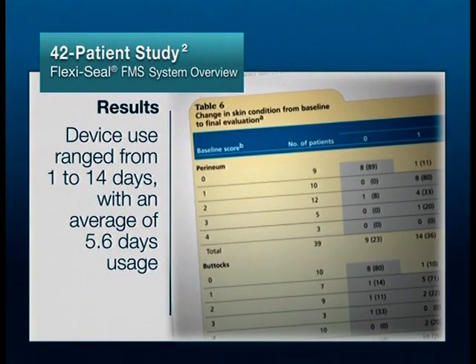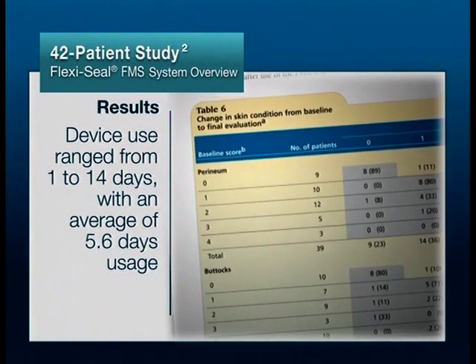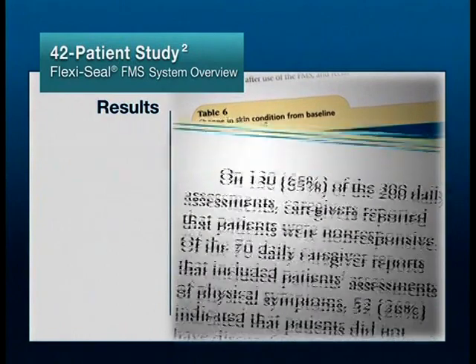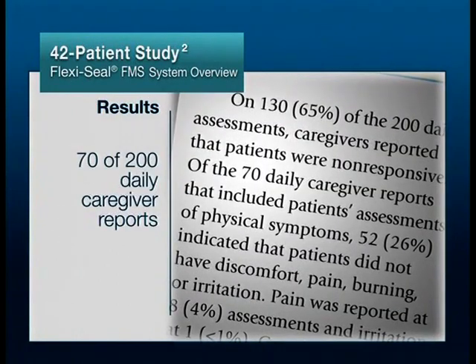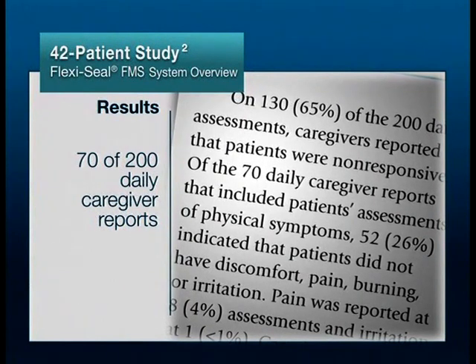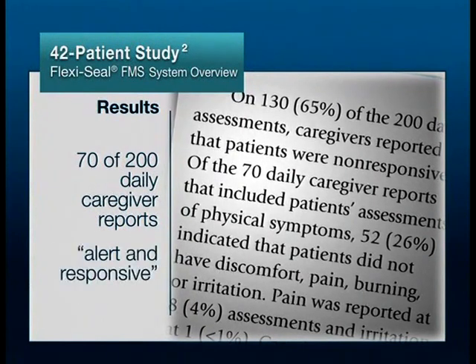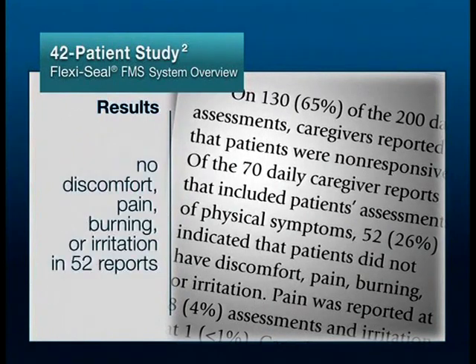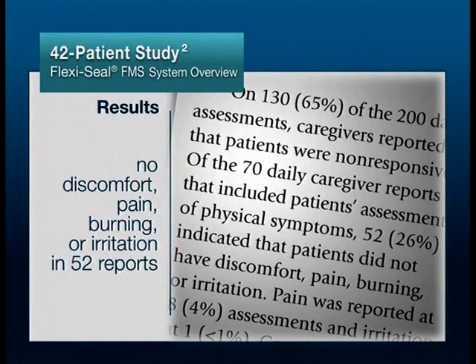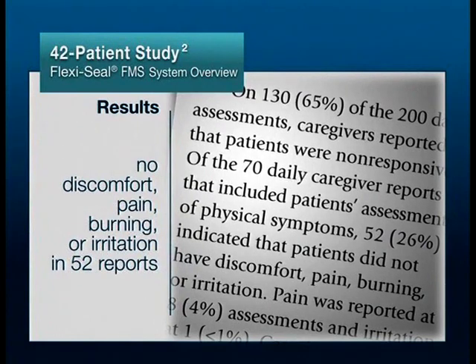Eighty-three percent of patients retained the device until it was removed. Seventy of the 200 daily caregiver reports included responses from the 17 patients who were deemed alert and responsive, and indicated no discomfort, pain, burning, or irritation in 52 reports.